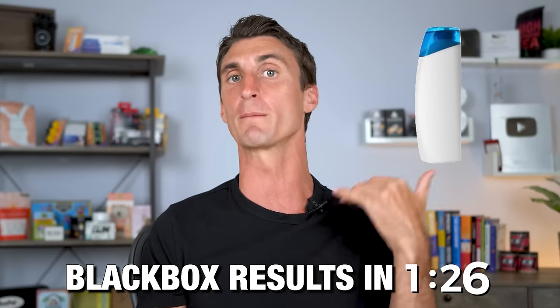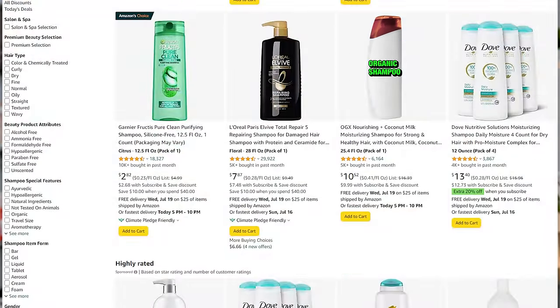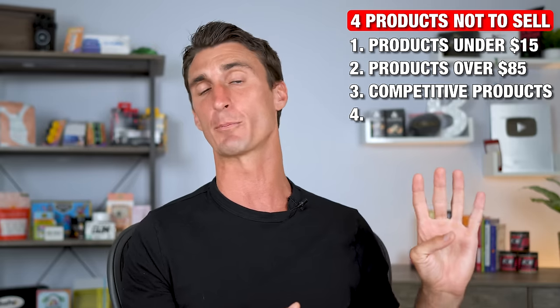Most sellers are selling generic, boring, private label products, and I don't want you to do that. If all you do is take an existing product, slap your own brand on it, and put it on Amazon, you're going to fail. You need to somehow improve the product — even if that just means making really strong, powerful branding. I also want to let you know about a $10,000 Amazon FBA mistake I made: the fourth type of product you should never sell is anything that doesn't ship well.